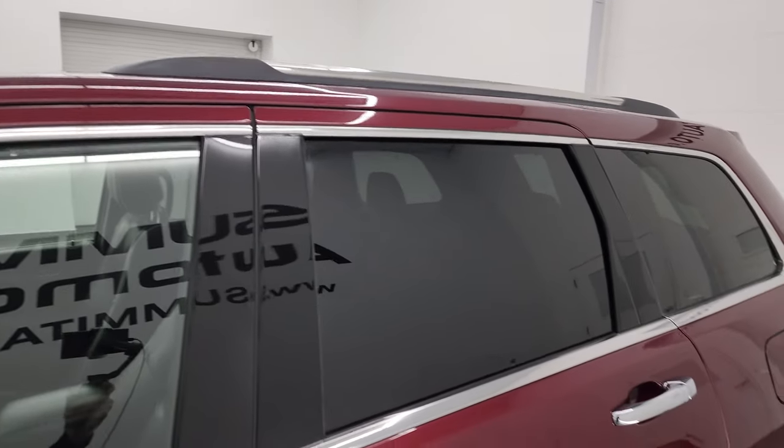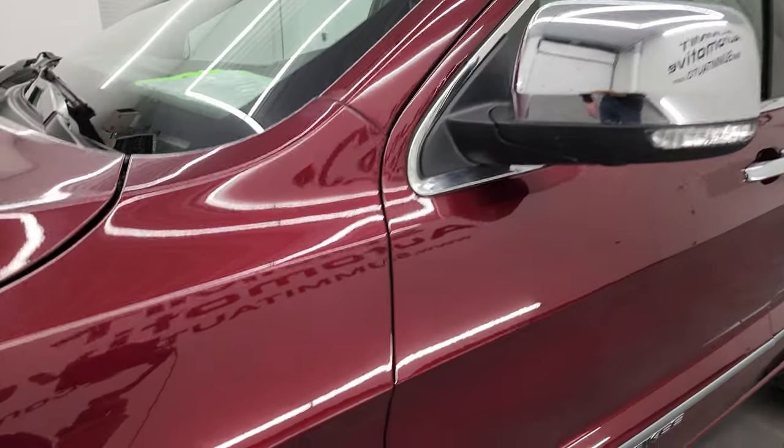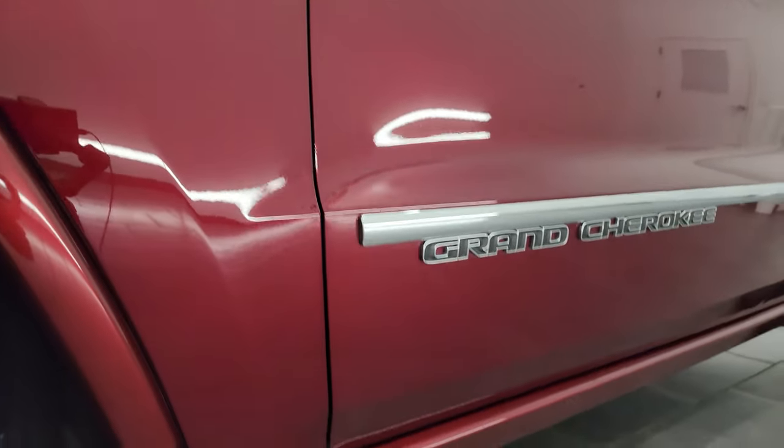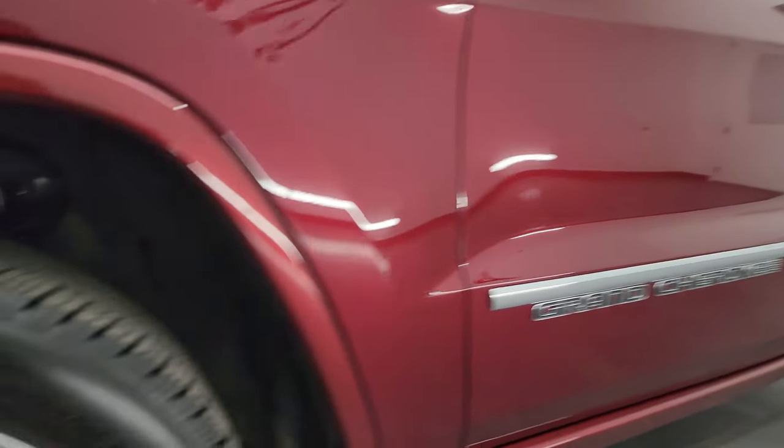Red velvet pearl coat is the color. I shoot all my videos in 4K. If you like the video, subscribe to the YouTube channel, click the bell notifications to get updates on the videos I do each and every day, as well as having access to one of the largest catalogs of vehicle walk-arounds on YouTube.